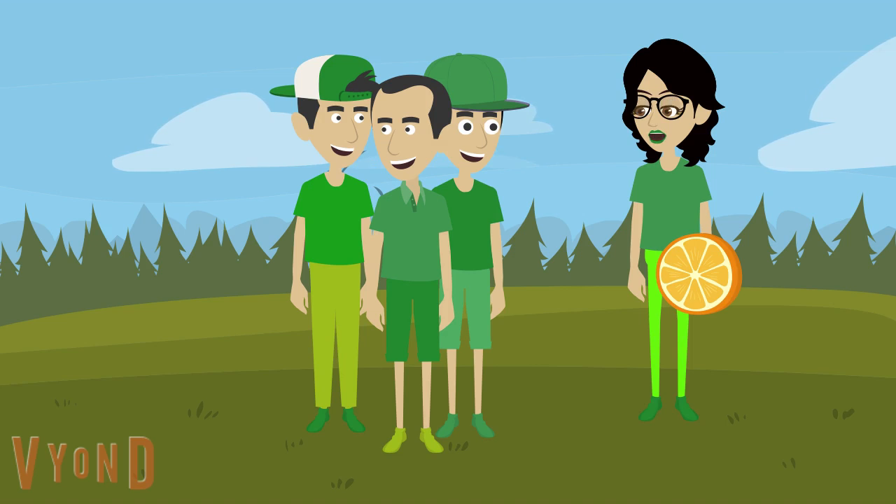Bye Jack, Bradley, and Chris. Enjoy the rest of your day.